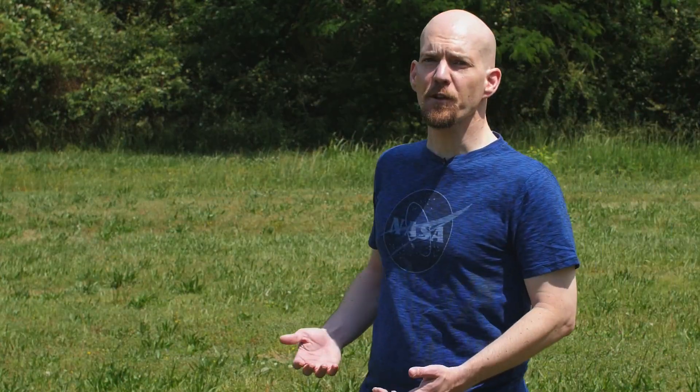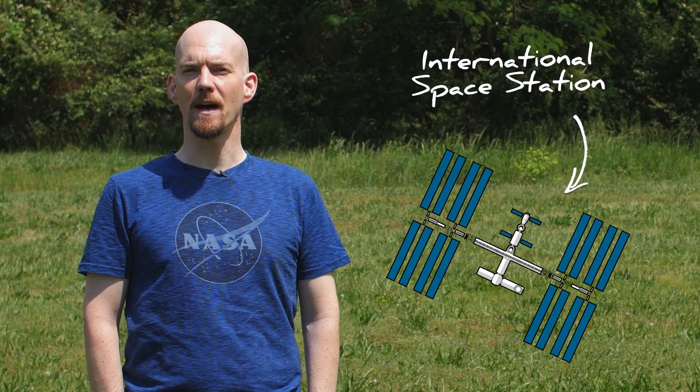So let's talk about orbit. We've covered how we initially escape Earth's gravity to get into space, but to stay there, we'll basically have to ride orbit. Let's look at what that means if we want to send stuff to the International Space Station.